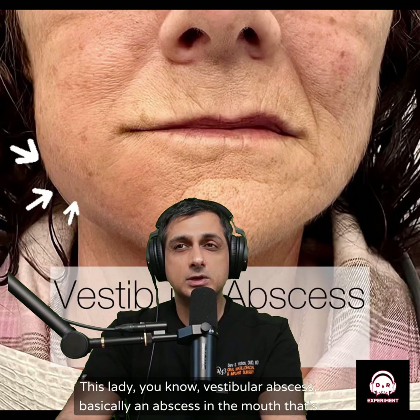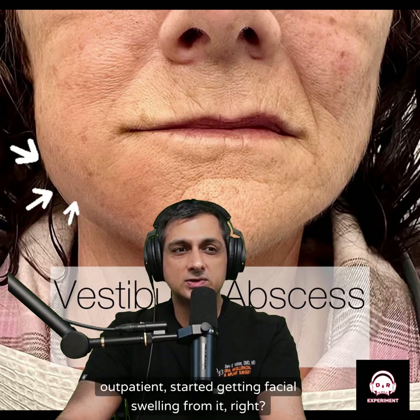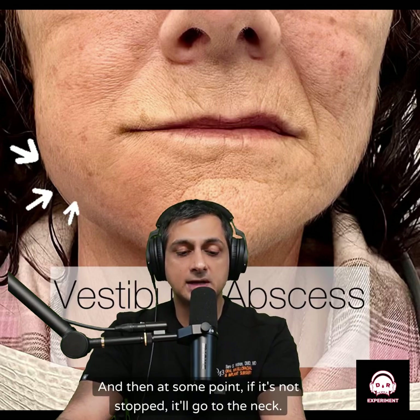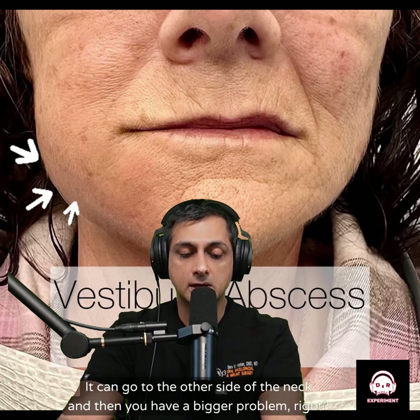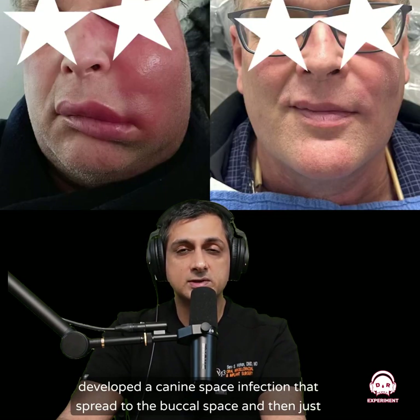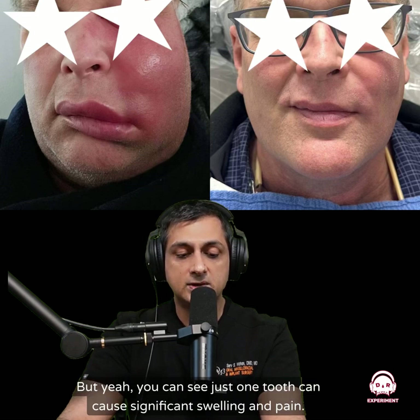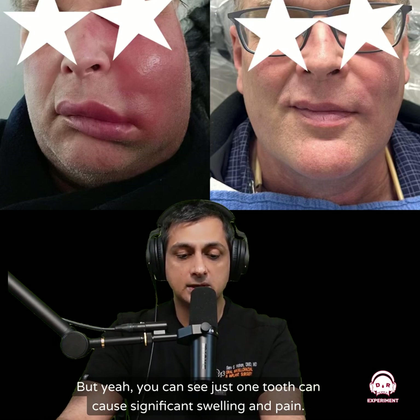This lady had a vestibular abscess — basically an abscess in the mouth localized around the teeth — and after a while was not getting better as an outpatient and started developing facial swelling, spreading from the side of the mandible. If it's not stopped, it can go to the neck, then the other side, and then you have a bigger problem. Another patient here — this started from just one tooth, the upper left canine — developed a canine space infection that spread to the buccal space and just kept going until we got it under control. One tooth can cause significant swelling and pain.